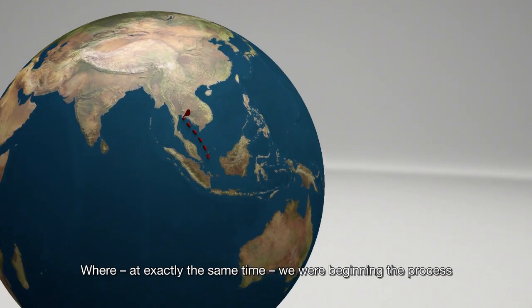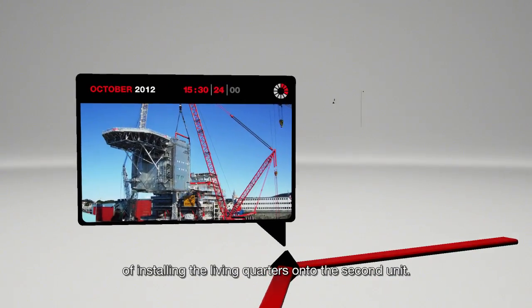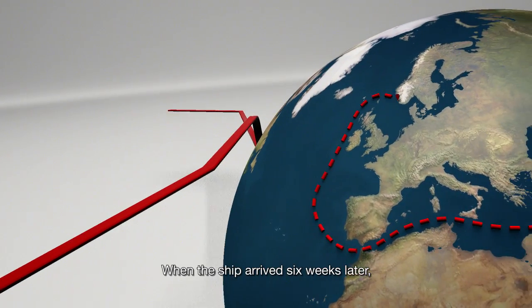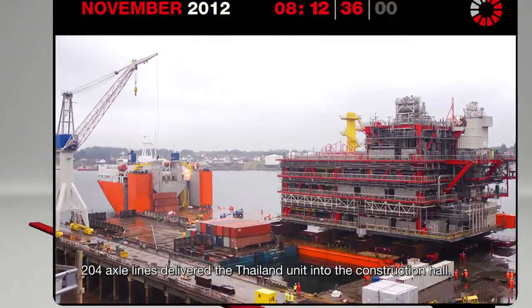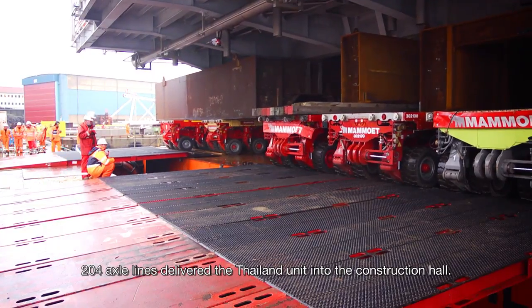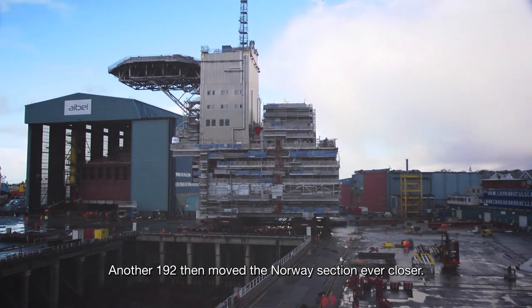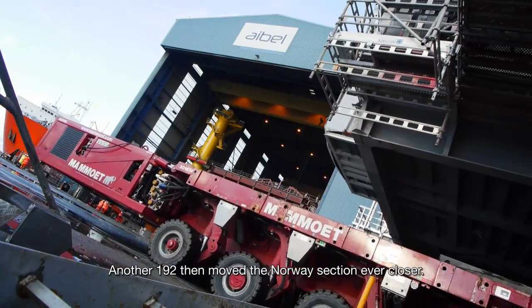Where, at exactly the same time, we were beginning the process of installing the living quarters onto the second unit. When the ship arrived six weeks later, 204 axle lines delivered the Thailand unit into the construction hall. Another 192 then moved the Norway section ever closer.